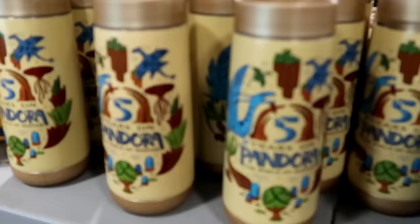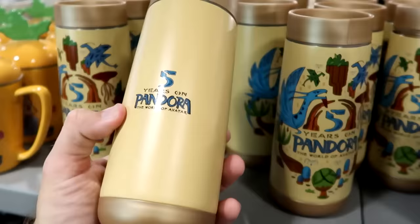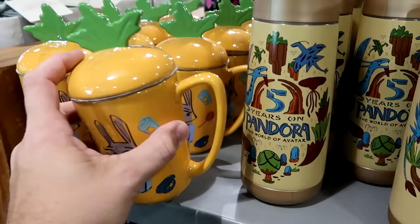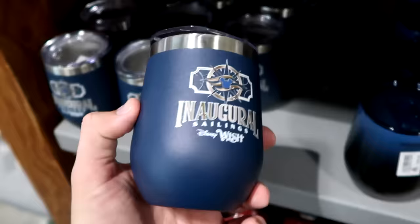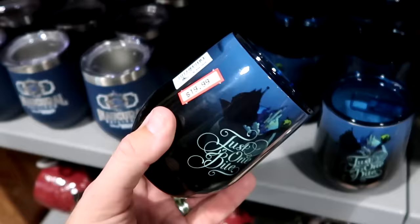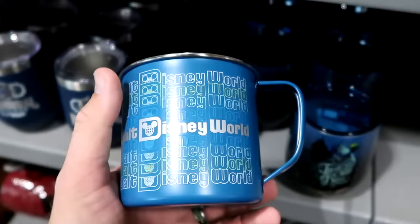In the drinkware section, they have a Five Years on Pandora / World of Avatar cup with Banshees and floating mountains for $10 from $25. There's a Zootopia carrot-shaped coffee mug with a huge handle for $7.99 from $25. They have inaugural sailings of the Disney Wish tumblers with a clear lid for $12.99 from $25. There's a cool new Corksicle saying 'Just One Bite' with the Evil Queen and the Poisonous Apple with a blue clear lid for $20 from $40. They have camping-style stainless steel Walt Disney World coffee mugs for $7.99.